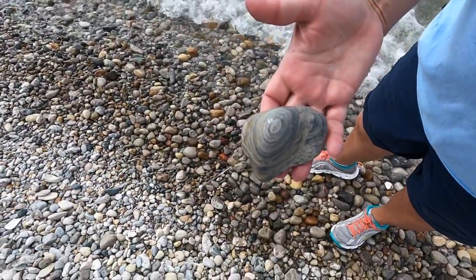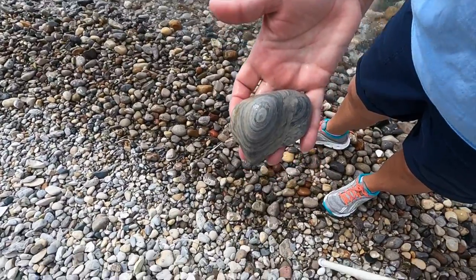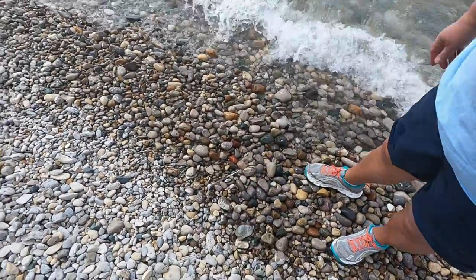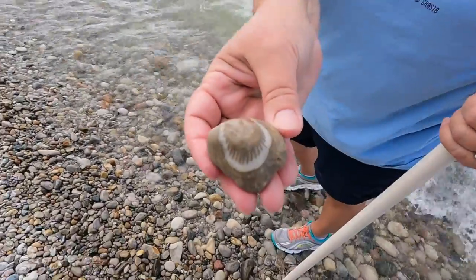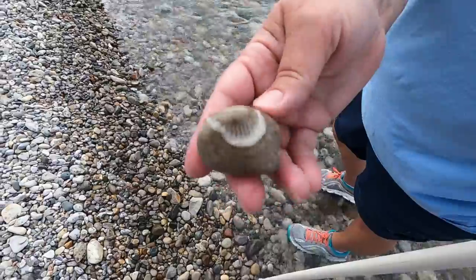It's a fun mudstone — gotta love the swirls. What's the other side look like? Nice fossil. It's like a horn coral, huh? I think so.